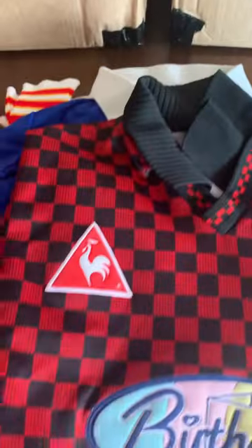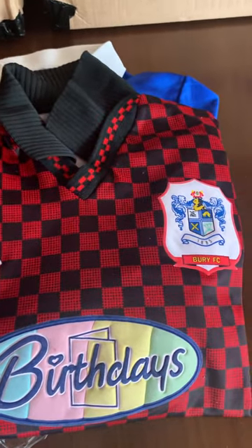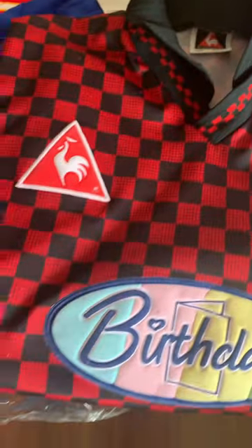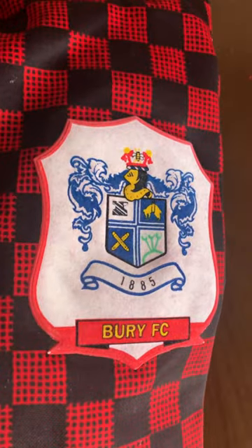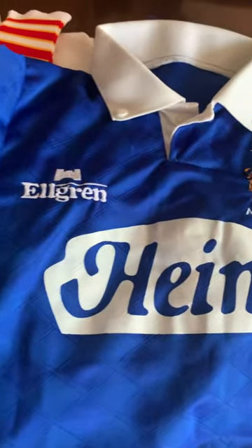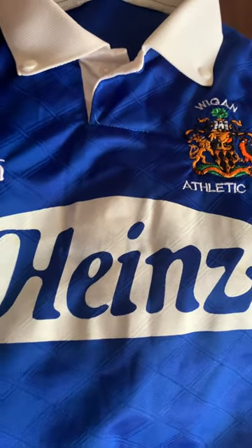Then we go on to Bury - a bit garish, but look - Up Sportif sponsored Bury away shirt from about 1996. Size is 34/36, but these come up a little bit bigger than that. It's a bit of a marmite shirt but I quite like it actually, and anything Bury from that time is quite hard to get hold of.